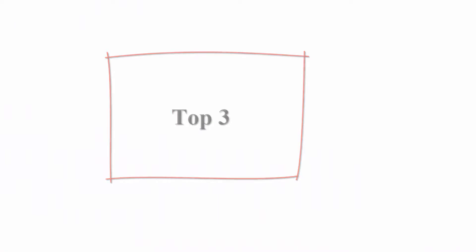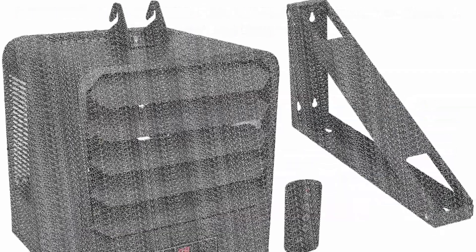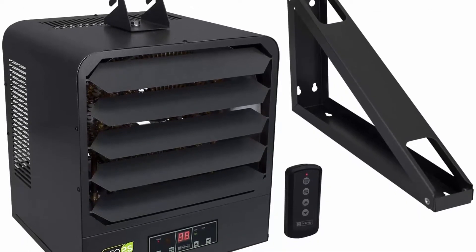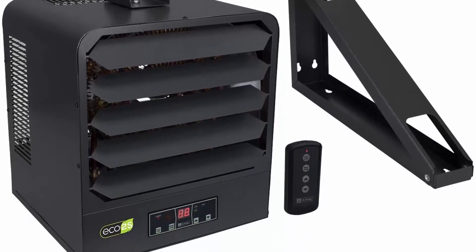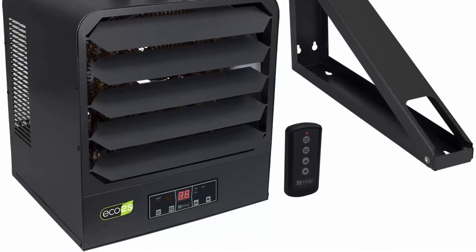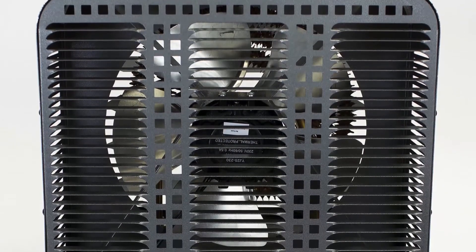Top 3: KING KB2410-1B2 ECOKB EC02S Garage Heater with Bracket, Thermostat and Remote Control, 10000W-240V, Gray. The ECO2S KB series unit heaters offers unparalleled performance, energy efficiency and user control by incorporating another King innovation — the inbuilt ECO2S electronic thermostat with remote control.